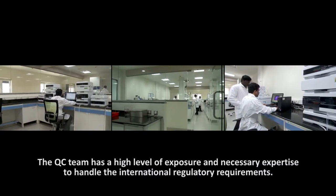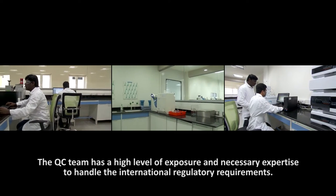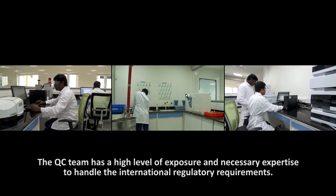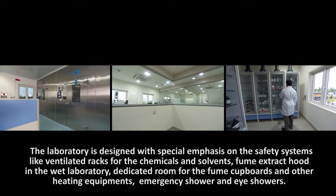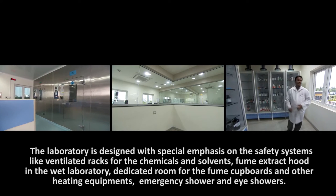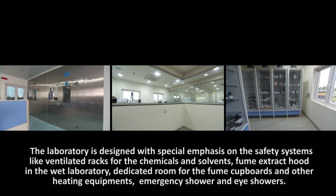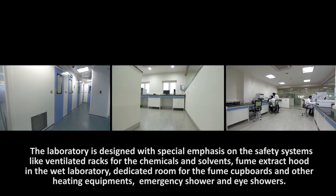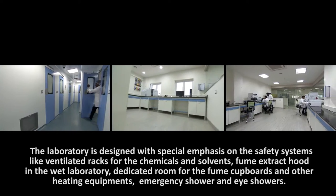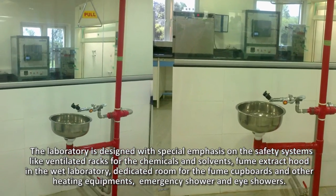The QC team has a high level of exposure and necessary expertise to handle international regulatory requirements. The laboratory is designed with special emphasis on safety systems like ventilated racks for chemicals and solvents, fume extract hoods in the wet laboratory, a dedicated room for fume cupboards and other heating equipment, emergency shower and eye showers.